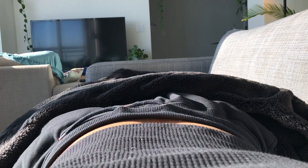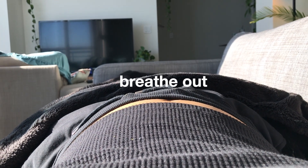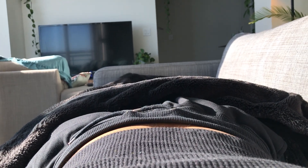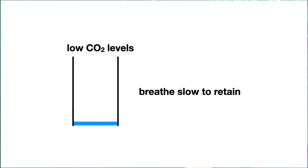Before practicing any of these exercises, I wanted to make sure I was doing diaphragmatic breathing, which means breathe in, belly out, breathe out, belly in. Our internal carbon dioxide levels tell us when to breathe. If we have too much carbon dioxide, it tells us to breathe out so that we can offload. If we have too little, it tells us to breathe slow so that we can retain it. By breathing slow and less, we train ourselves to get comfortable with high carbon dioxide levels.